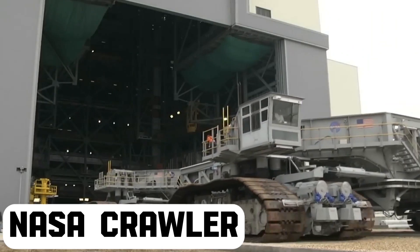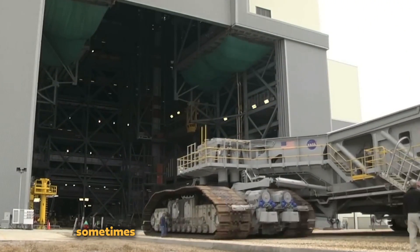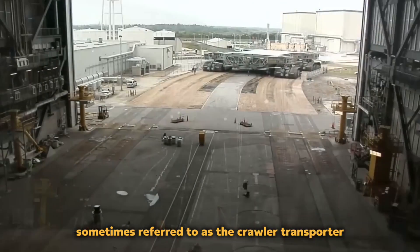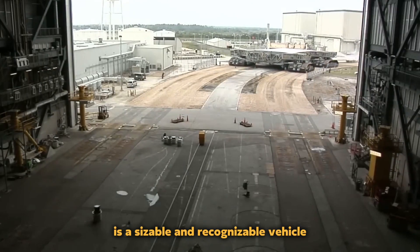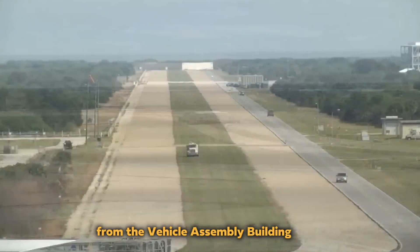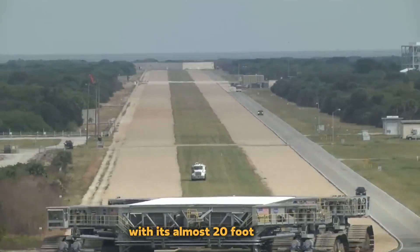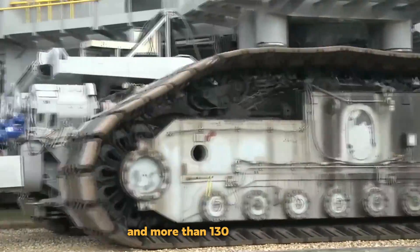NASA Crawler. At the Kennedy Space Center in Florida, USA, the NASA Crawler, sometimes referred to as the Crawler Transporter, is a sizable and recognizable vehicle used to move space-launch rockets from the Vehicle Assembly Building, or VAB, to the launch pad.